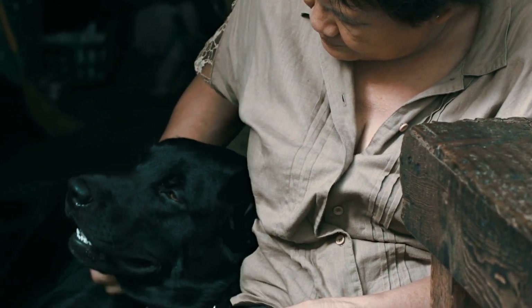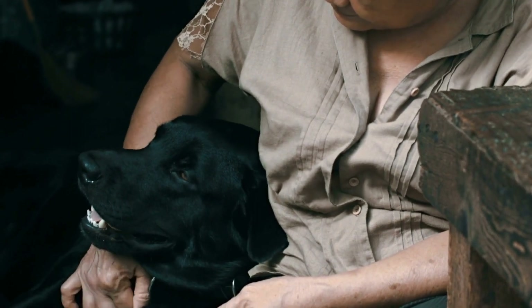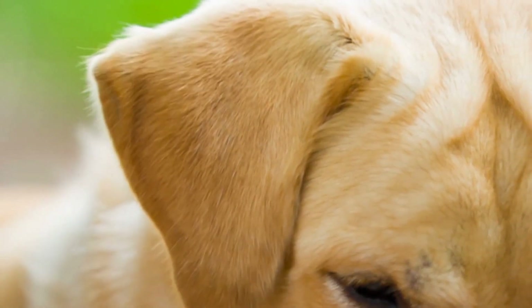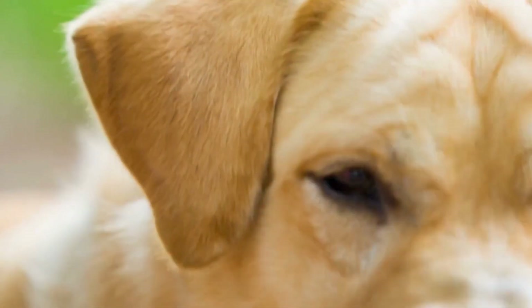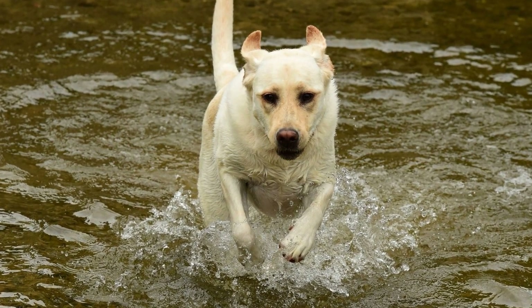Black Labradors are the most common and readily recognizable color of the breed. Their coats are solid black from head to tail and range from a shiny jet black to a softer charcoal shade. This color is a result of a dominant gene in the Labradors' genetic makeup.